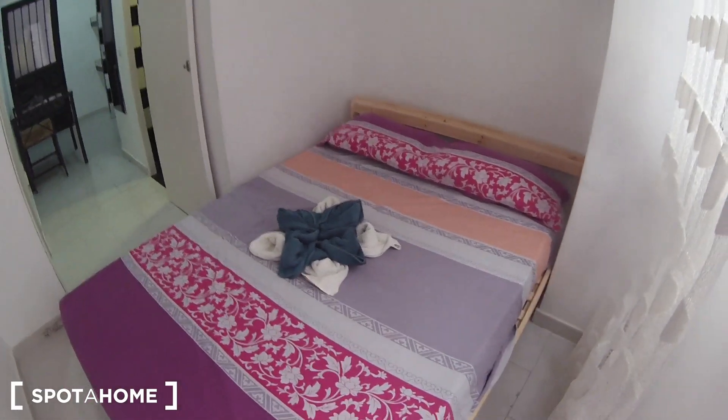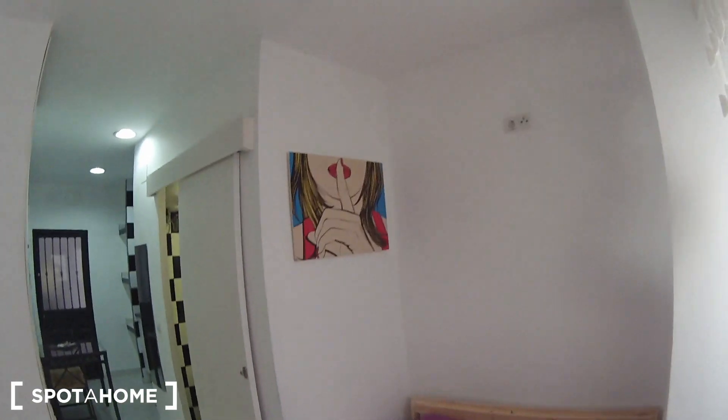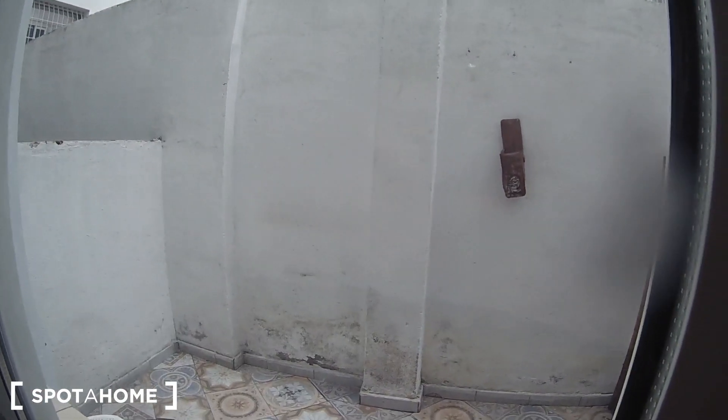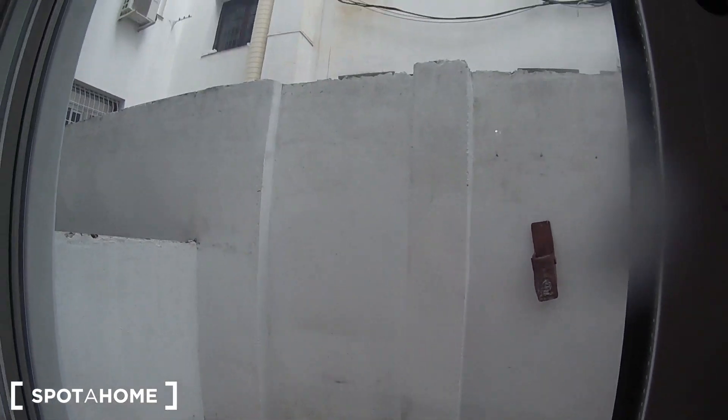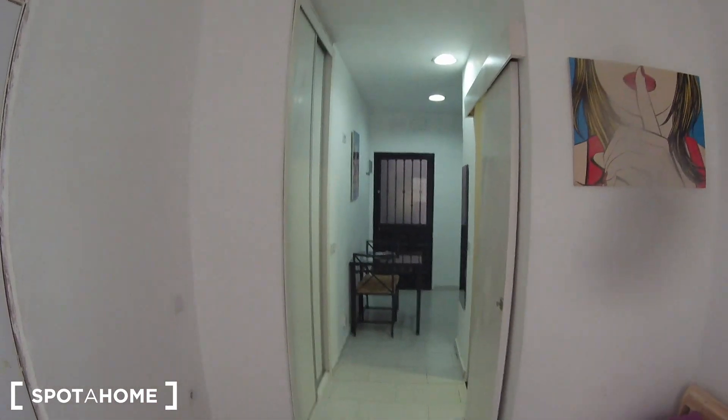As you see, here we have a double bed with a picture on the wall, and a window here that goes to the private terrace. And from here, these are the views.